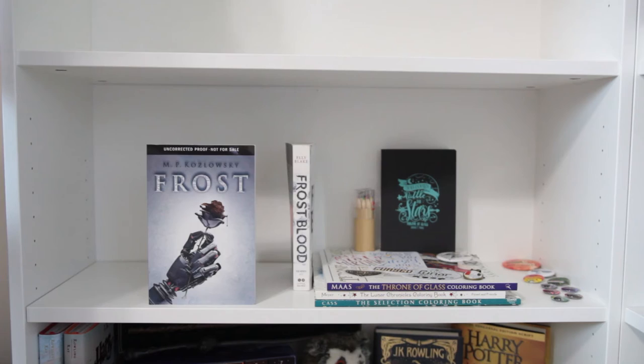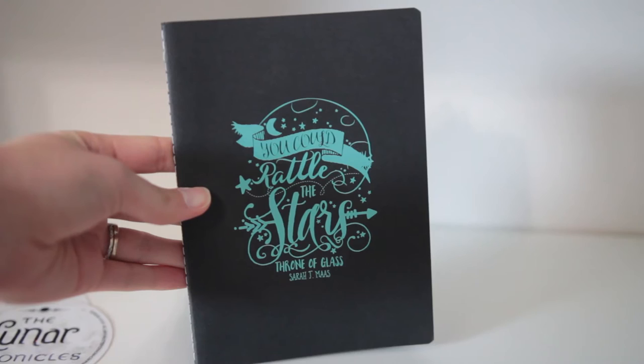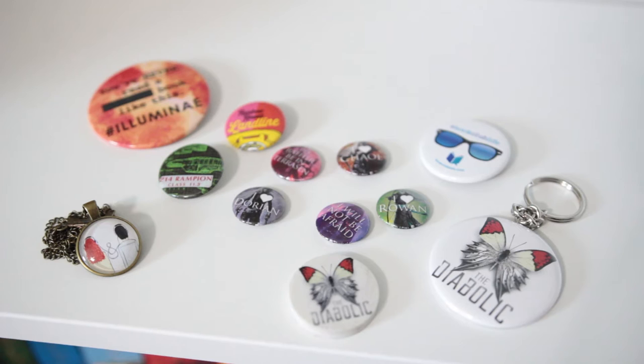And lastly are a few miscellaneous items. First I have the Throne of Glass coloring book, the Lunar Chronicles coloring book, and the Selection coloring book. Then I have this Throne of Glass notebook, random stickers and decals, a cargo pencil holder, and lastly on the shelf are just a few buttons and keychains and necklaces.